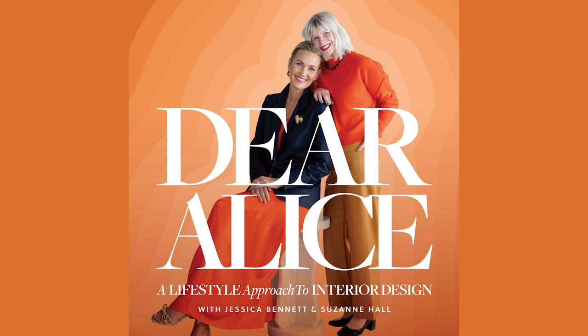Welcome to Dear Alice, a lifestyle approach to interior design. We are going to be talking about making small spaces luxurious. This was a topic that came in from a listener, so thank you for your question.